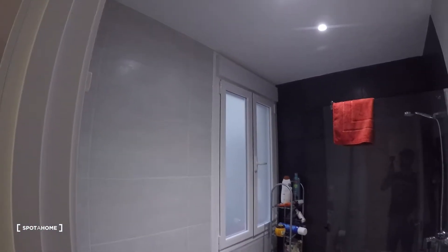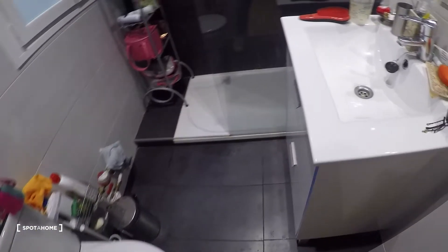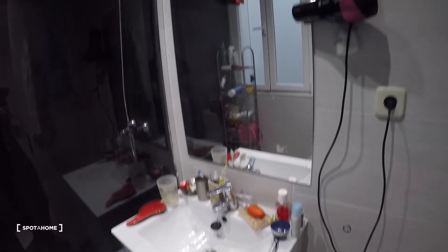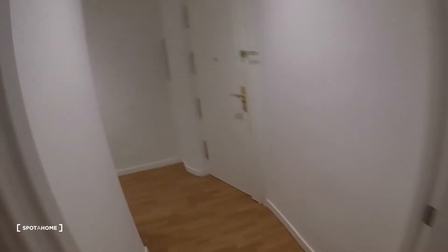Now let's take a look at the bathroom. Here we have the shower, mirror, sink, toilet, and heating unit. This is the same interior patio view you just saw. Now we're going this way, where you have some more space and another standalone closet.